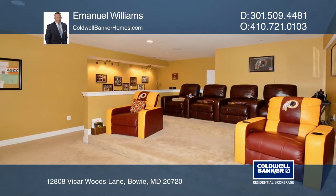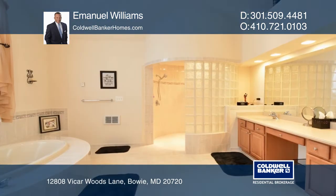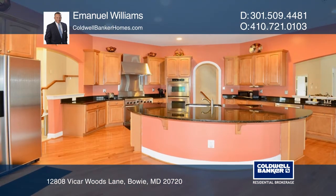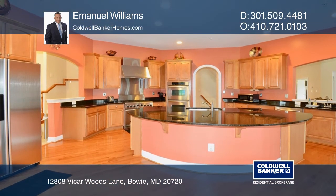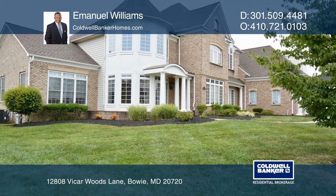You name it, it has it! From a two-car garage with a guest suite above, a three-car side-entry garage, a home theater room, a spa bath in the owner's suite, and an exceptional gourmet kitchen. Contact Emanuel Williams today to learn more!